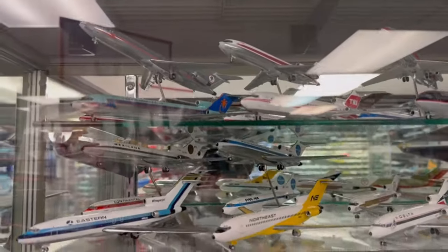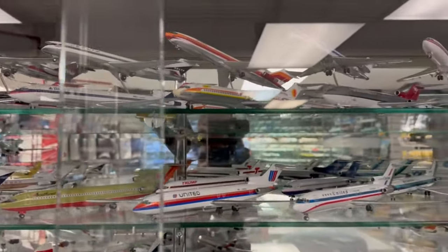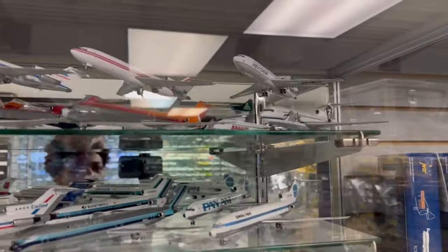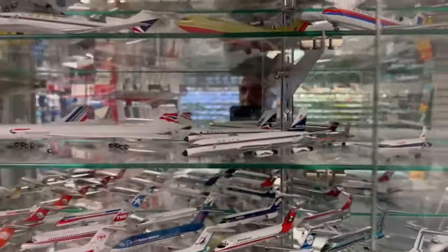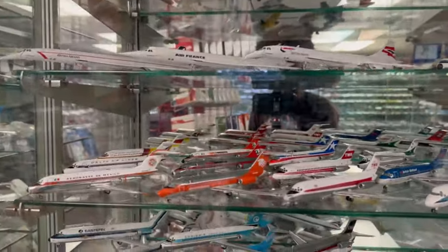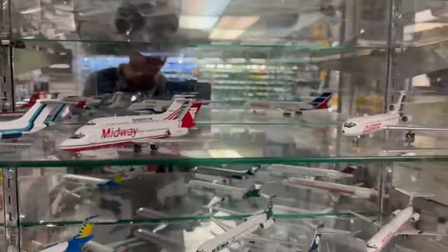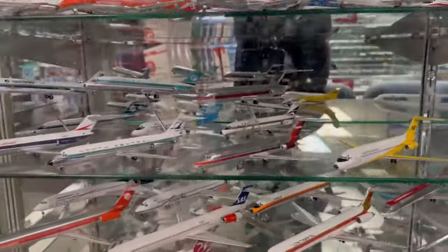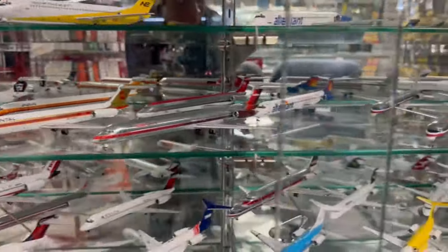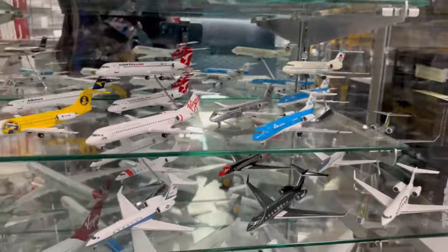Over here it kind of gets back to retro — you got 727s in here. Southwest, that's actually one of the newer releases. Eastern, Delta. Northeast was actually one of the ones before Delta's — Northeast and Northwest, those were the two. I think Delta bought both of them out; I know they bought Northwest out because on the 757 I had a Northwest tag on it. Just a lot to see here, and a lot of history in the store with how many people from the aviation community have been here.